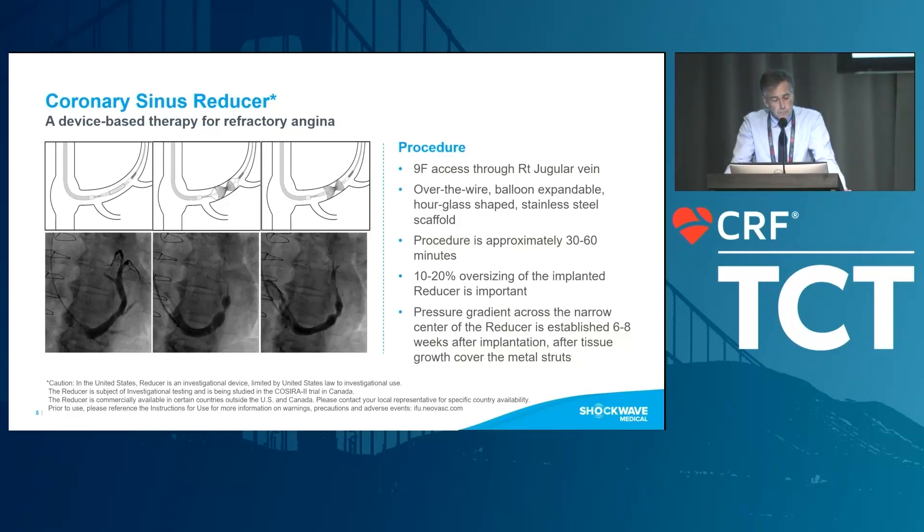You access the right atrium with a multipurpose catheter and engage the coronary sinus with a 0.035 wire. You advance the guiding catheter and reducer on the delivery system, position it in the most proximal part of the coronary sinus, withdraw the sheath, and inflate the device with the balloon. Typically there is 10 to 20 percent oversizing of the implanted reducer. You must tell patients — and this is very critical, because these patients are desperate and looking forward to symptom improvement — that it may take four to eight weeks before initial symptoms start to improve.